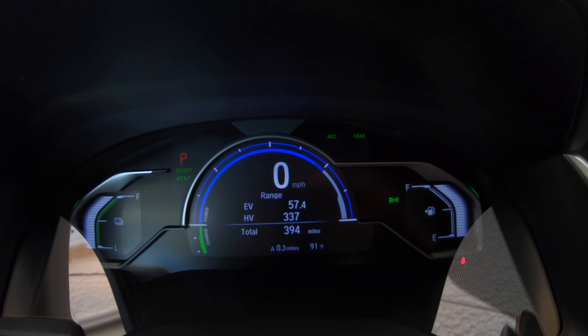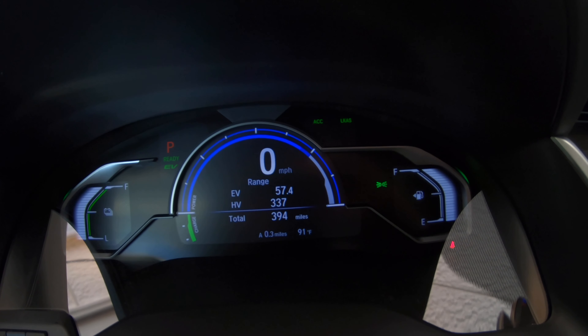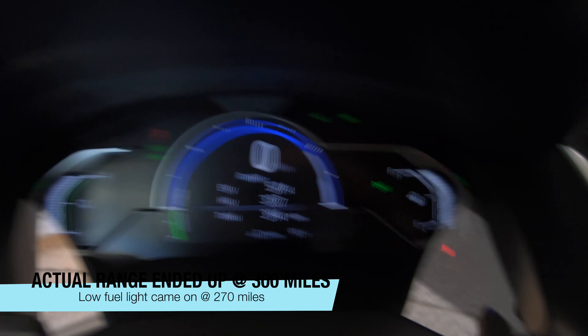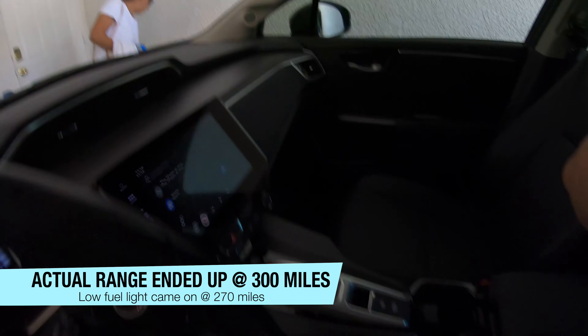The EV range is 57.4 miles, with an HV range of 337 and a total range of 394. The battery is fully charged, the fuel tank is fully charged, and we're going to go check it out. I'm going to take you guys along for the ride.